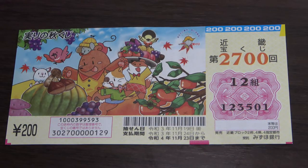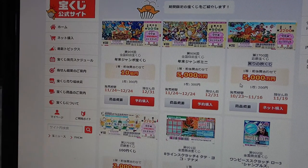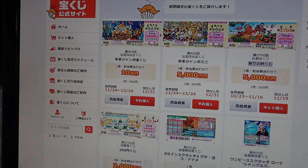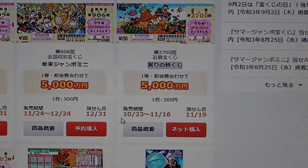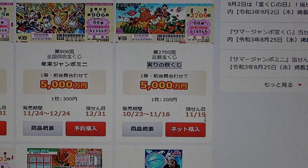Let's head over to the official Takodakuji website, called the Takodakuji Koushiki Site. Here's the Kuji — 'Kuji' means lottery. The sales period is from October 23rd until November 16th. The drawing date is November 19th, and the jackpot is Gosenmanen.